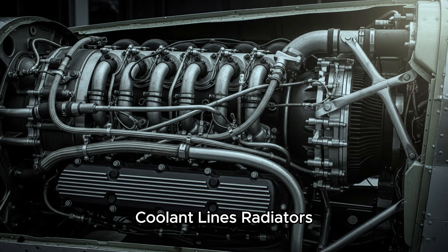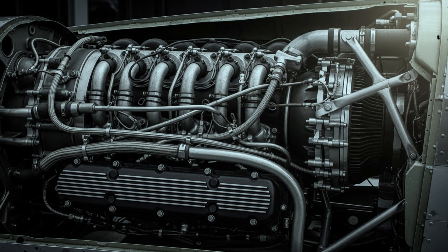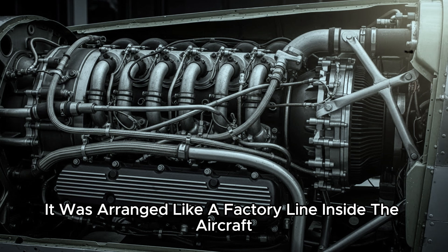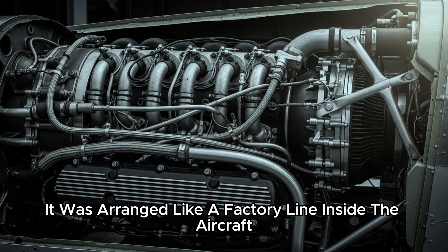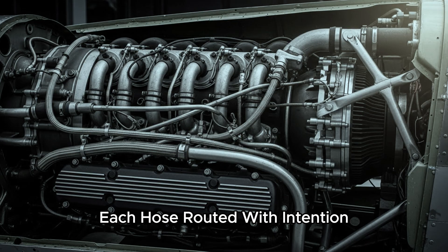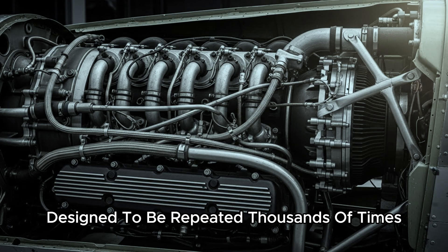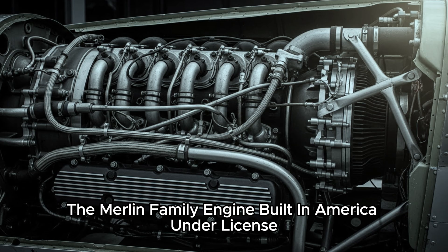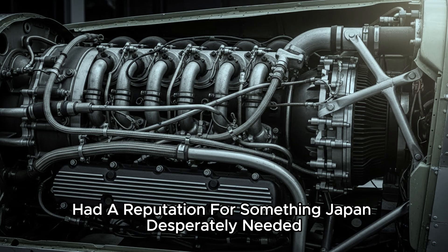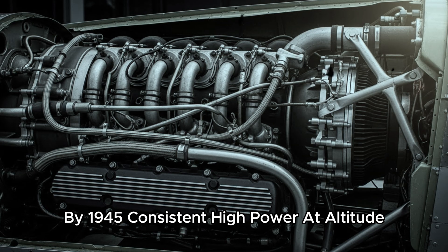But this V12 wasn't busy. It was arranged like a factory line inside the aircraft, each subsystem sitting where it belonged, each hose routed with intention, each connection designed to be repeated thousands of times. The Merlin family engine, built in America under license, had a reputation for something Japan desperately needed but could rarely guarantee by 1945.